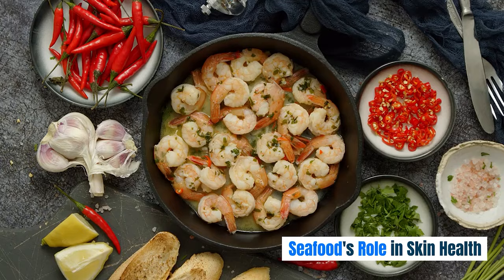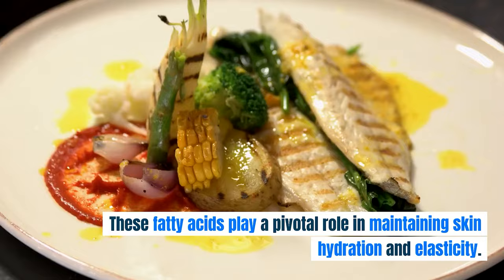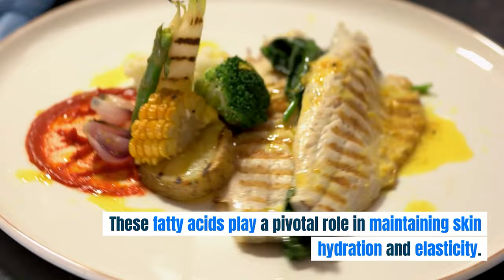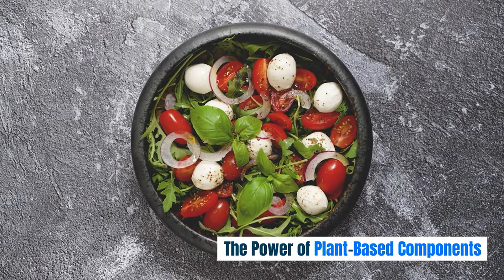The bountiful seas surrounding the Mediterranean region deliver many seafood rich in omega-3 fatty acids. These fatty acids play a pivotal role in maintaining skin hydration and elasticity. Moreover, they combat inflammation, ensuring the skin remains vibrant and supple.